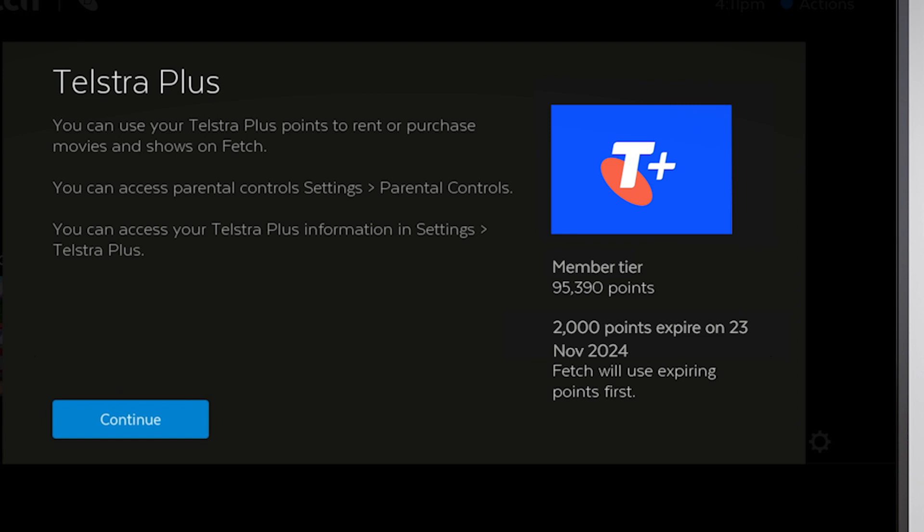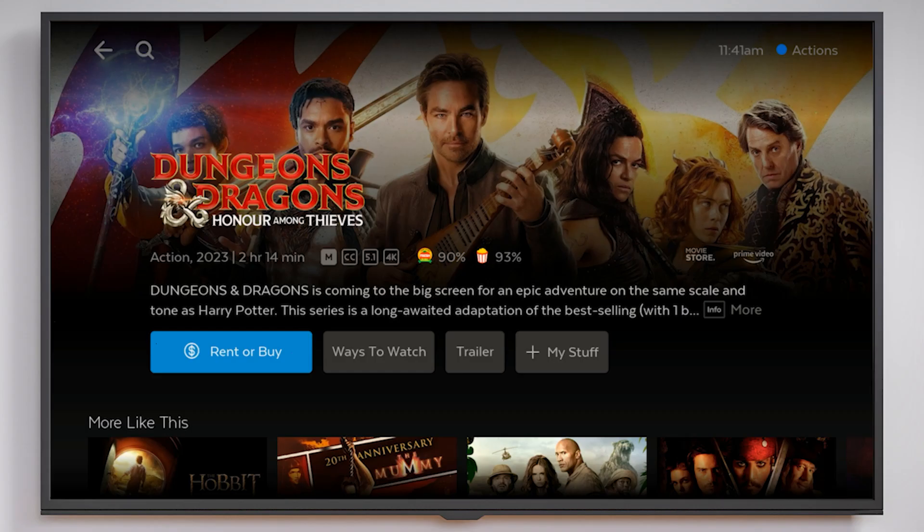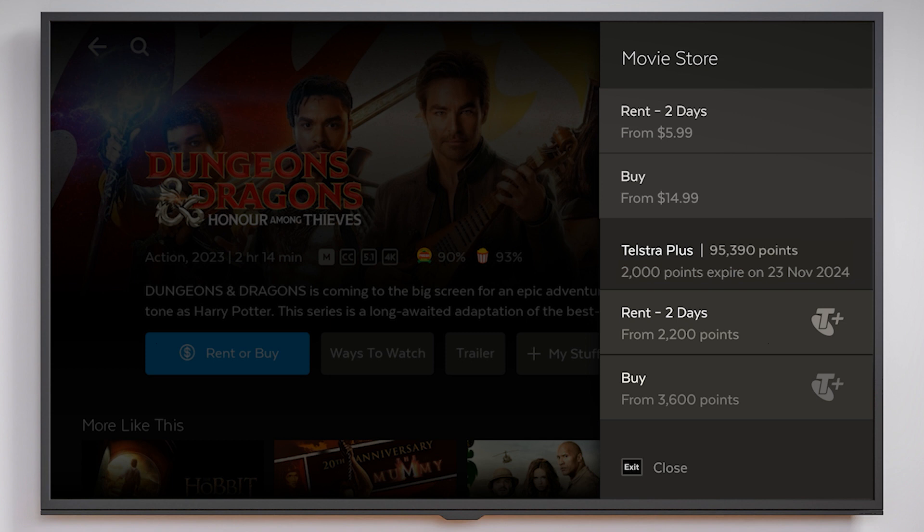Redeeming your Telstra Plus points is easy and integrated into the Telstra and Fetch payment systems. To access a show or movie using points, go to the title you'd like to watch and select the rent or buy button. You'll see the Telstra Plus options alongside the usual buy or rent options for all eligible titles.